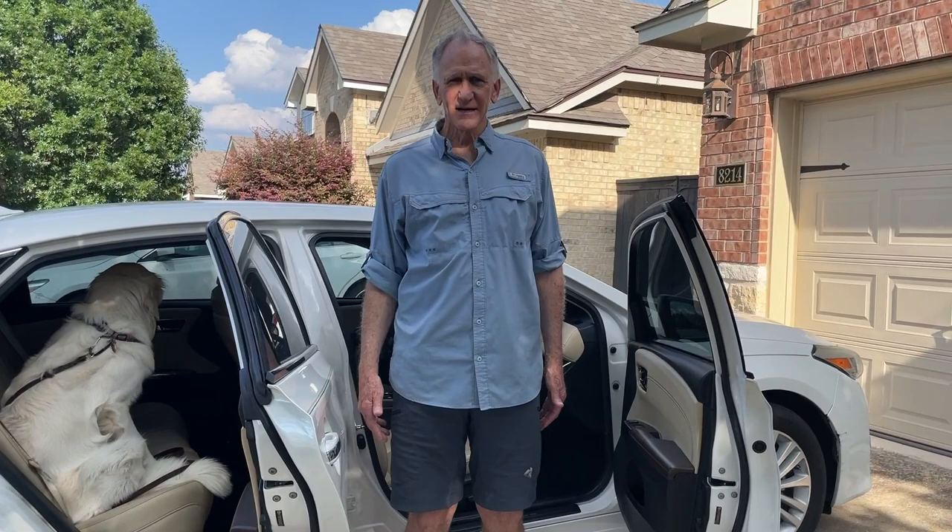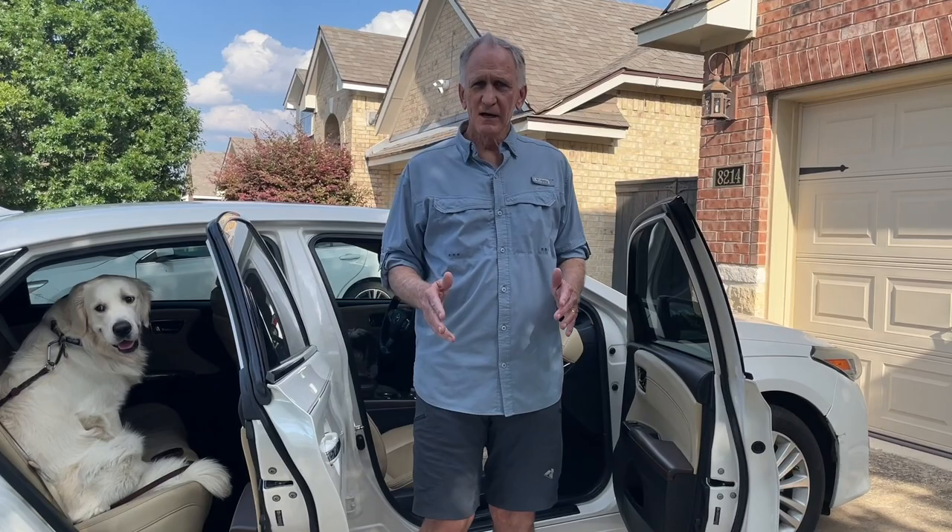Hi, I'm Greg. A year ago, I had total knee replacement surgery on my right knee, but I want to show you how to get into a car the first few weeks after your surgery.